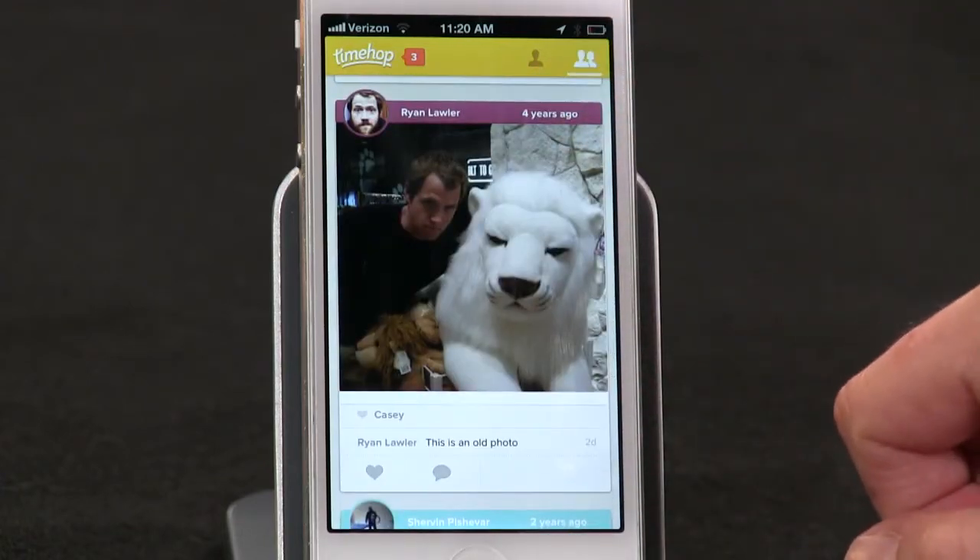The good news is it's free to try, and even though I usually hate email newsletters, I do love this one. And you can access your TimeHop on the web, too.